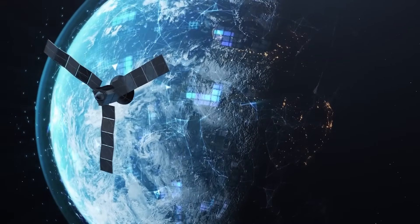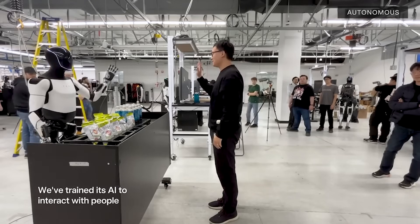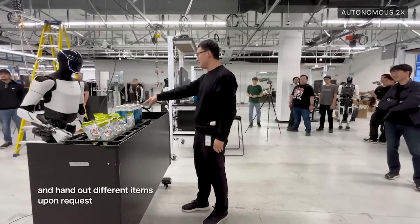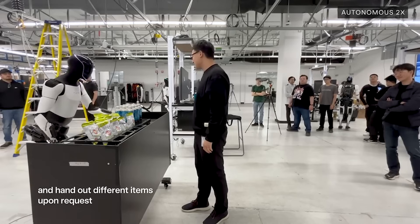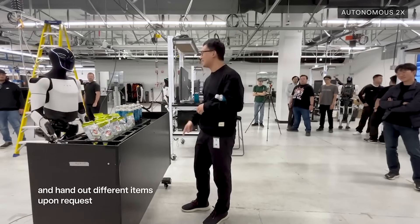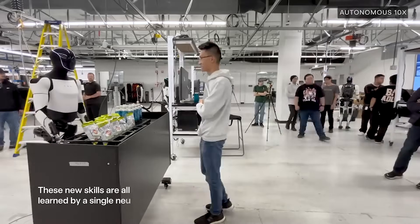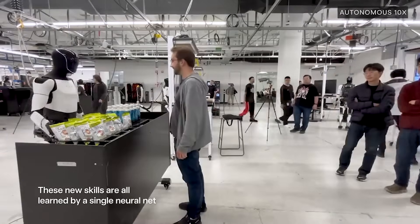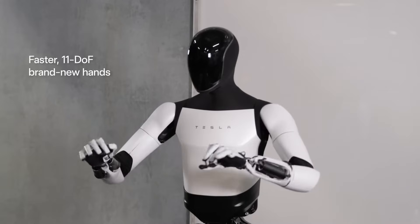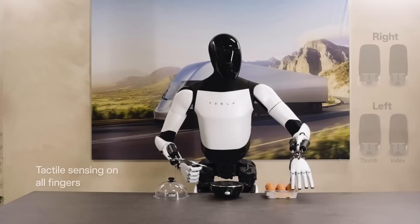Ubiquitous internet connectivity unlocks a world of possibilities. As Optimus interacts with its owner, other humans, and its environment, it builds a memory. This memory is rich, encompassing all conversations, a visual record of its activities, and every movement it makes. Much like in humans, memory will be a key defining element of Optimus. In conversation, Optimus's memory will provide context — for example, if you ask "Did you pack my swimsuit?", Optimus could respond "Yes, it's in your carry-on."